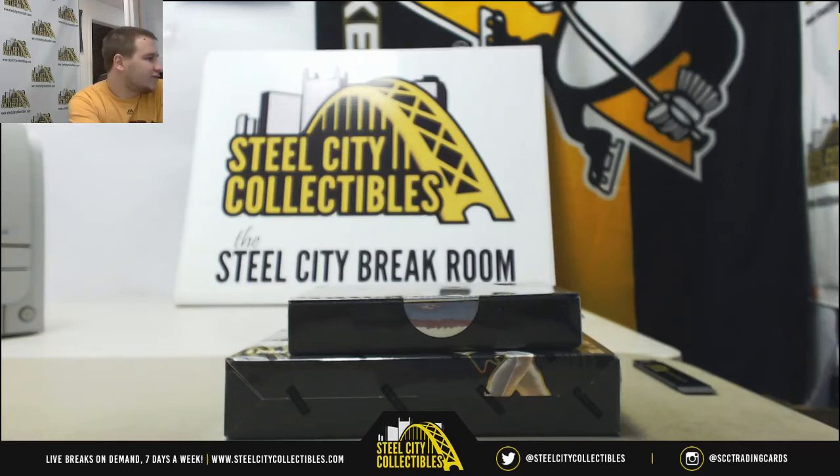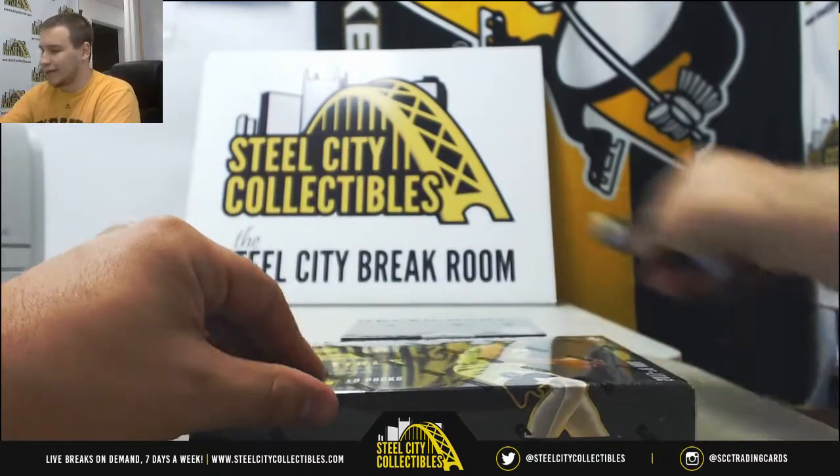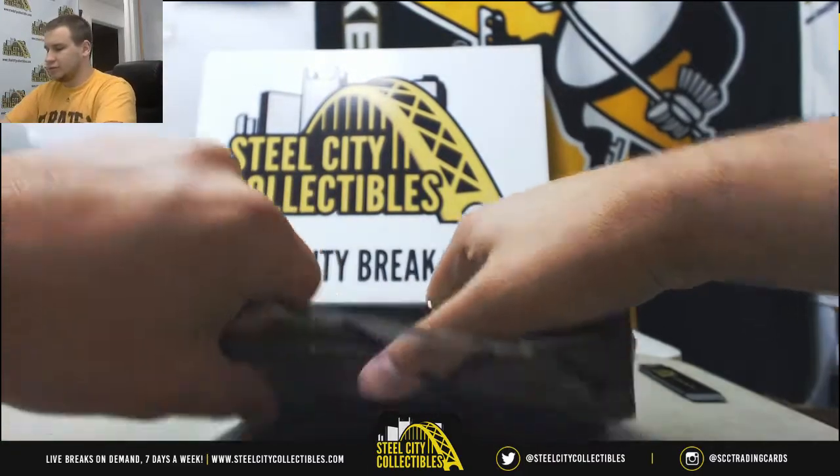Alright, next live break of the night for Stare. We're going to do a box of 16-17 Black Hockey and a 17-18 Essentials Basketball. Good luck to you. Got a group break of that running with Father's Day packs this weekend — go check that out.